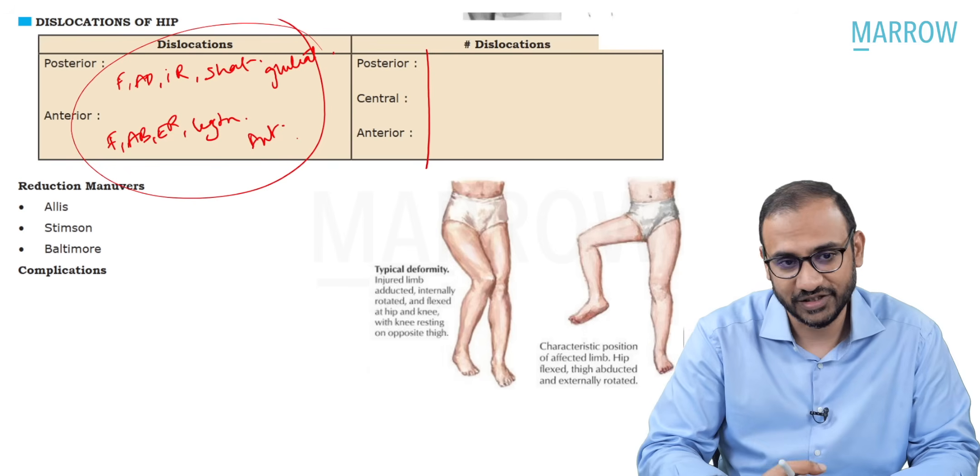In avascular necrosis, until the very late stage, the articular surface and joint line are maintained—this confirms the diagnosis of avascular necrosis. It occurs because of a precarious blood supply—due to neck of femur fracture or idiopathic because of steroid consumption. On X-ray it shows increased density of the head of the femur with loss of congruity. Avascular necrosis of the body of the talus can occur from a talar neck fracture, and the proximal pole of the scaphoid shows increased density from a waist of scaphoid fracture.